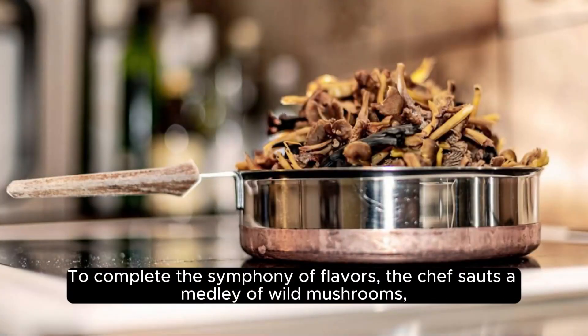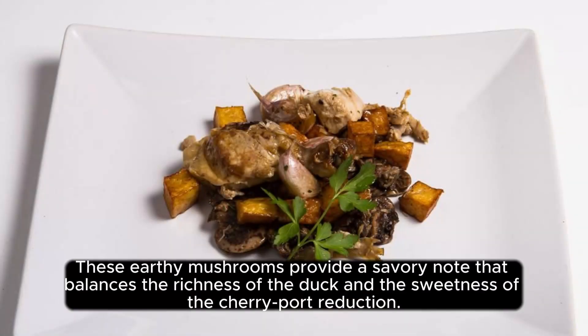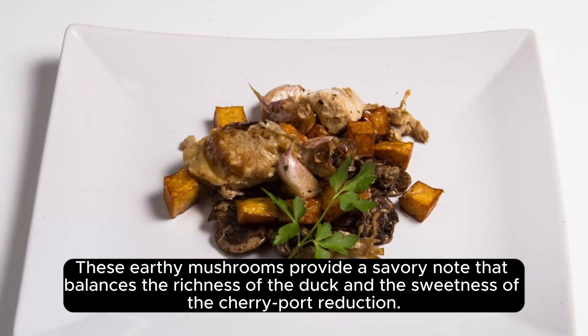To complete the symphony of flavors, the chef sautés a medley of wild mushrooms, including shiitake and oyster mushrooms, with garlic and thyme. These earthy mushrooms provide a savory note that balances the richness of the duck and the sweetness of the cherry port reduction.